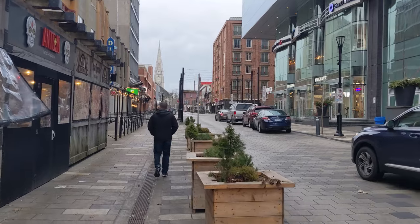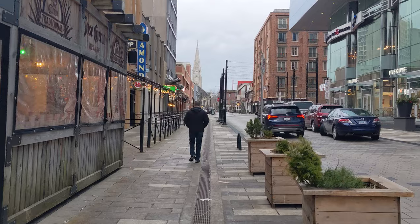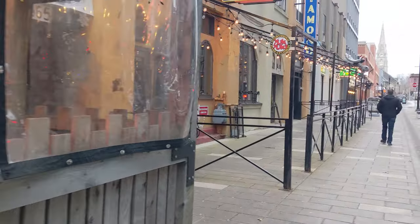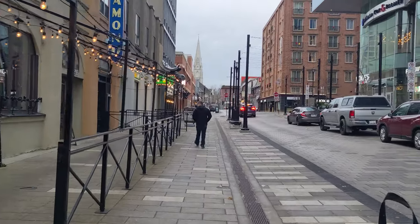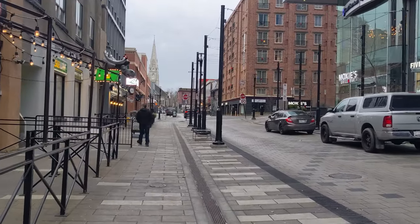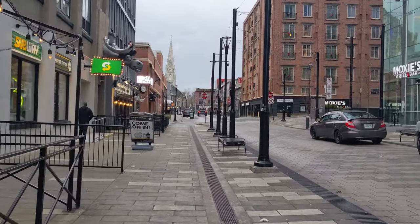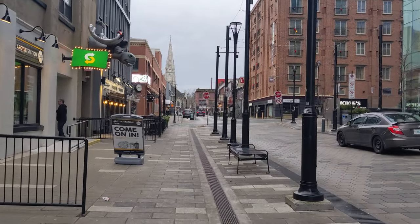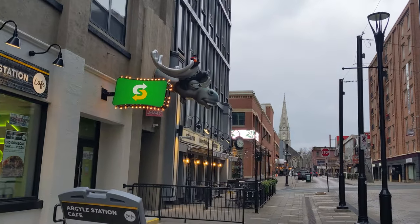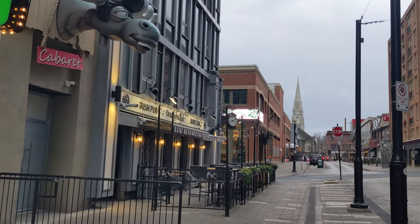They still got the patio restaurants and bars and stuff out here — I don't know how well they're doing. The ones like this should do all right because they're all covered and kind of warm in there. I like the picture of the big moose up there — I think it's made out of wood, but it could be metal.